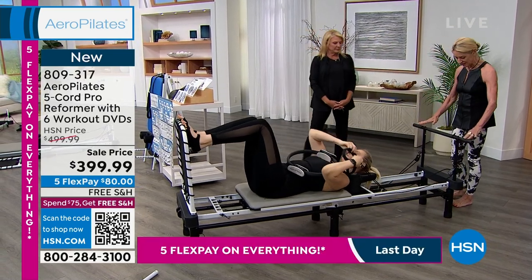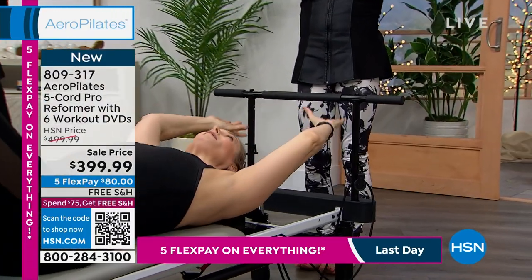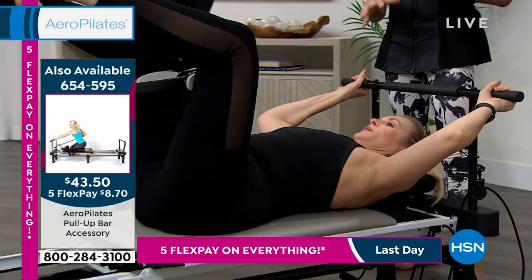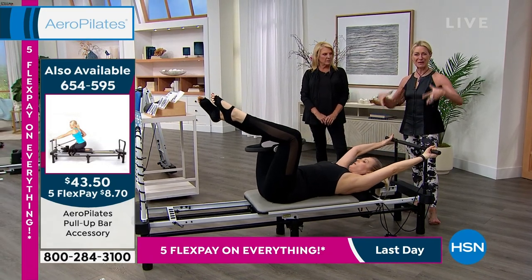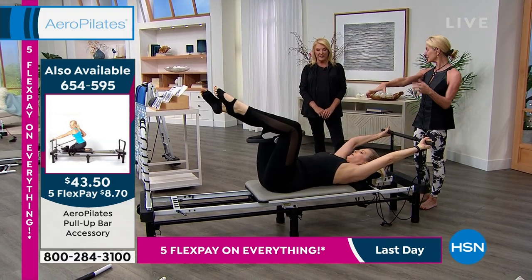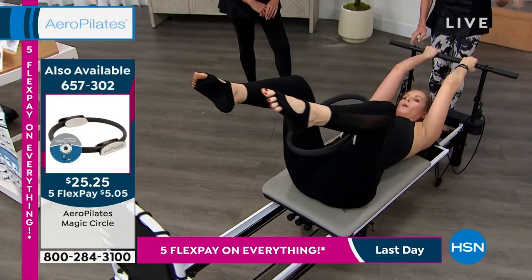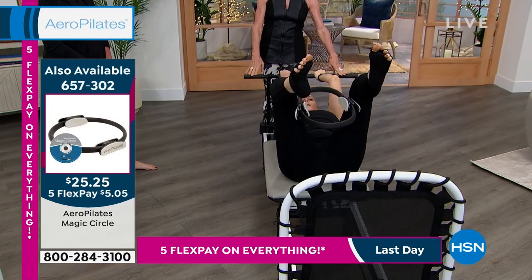The other fabulous add-on is the pull-up bar. Pull-ups became popular in the last decade — they build beautiful definition — but most women can't do many. Now you get the same benefits of a pull-up — strengthening biceps, triceps, your back, your chest — by lying on your back. You can even use the magic circle between your legs at the same time to engage your inner thighs while working the upper body with the pull-up bar. It will fit whether you have a three-cord, four-cord, or five-cord reformer.